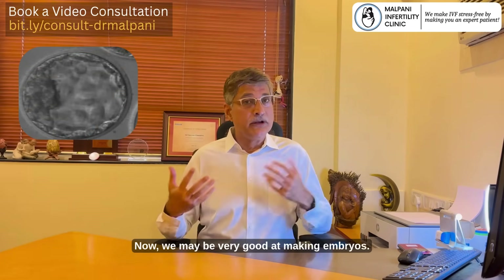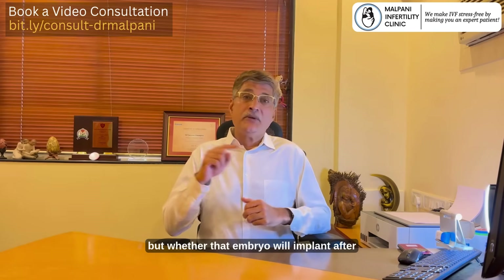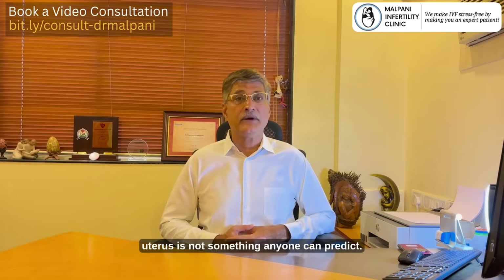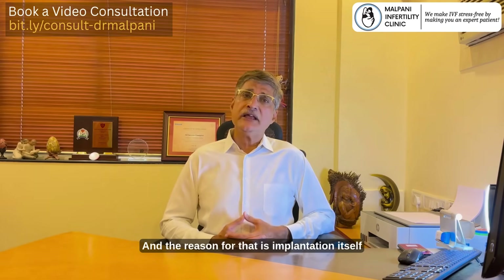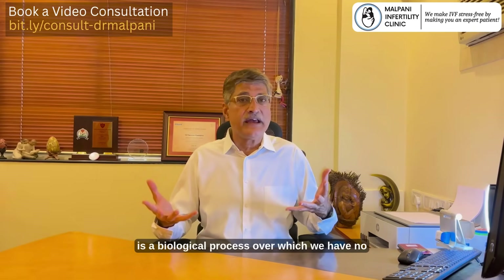Now, we may be very good at making embryos, and these embryos may look extremely good as well, but whether that embryo will implant after we transfer it into the uterus is not something anyone can predict. The reason for that is implantation itself is a biological process over which we have no control.